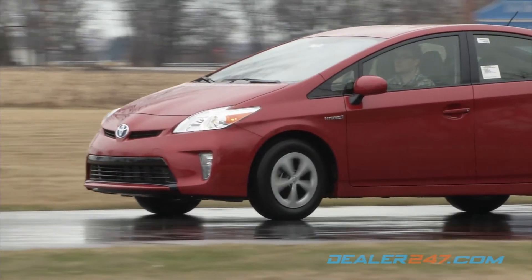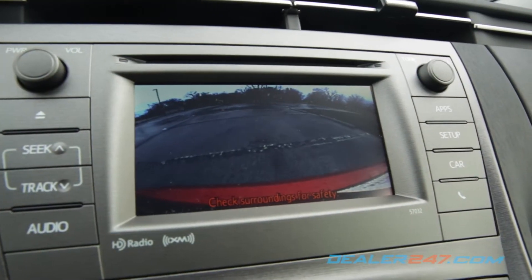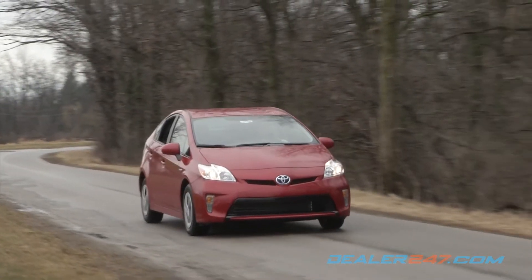Smart stop technology, seat-mounted and front airbags, and a backup camera — now standard on all models — are just some of the safety features. Smooth, efficient, smart and safe: the 2015 Toyota Prius.